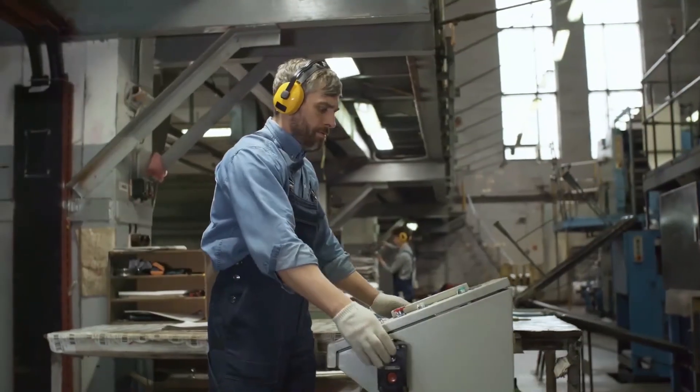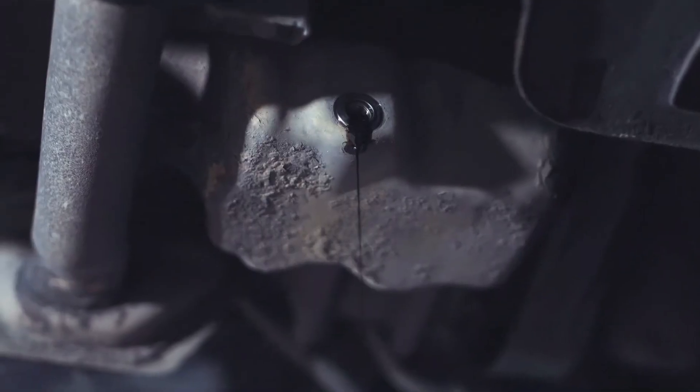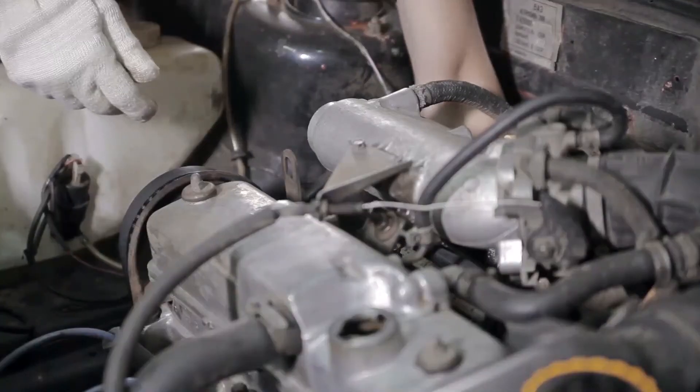Being able to perform maintenance effectively gives us that license to operate because machines break, they wear, and they need to be replaced and maintained in order to maintain safe operations.